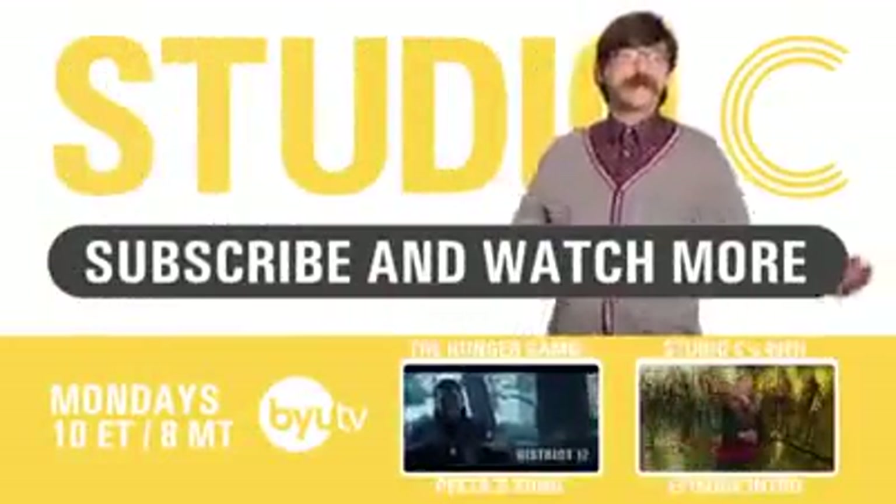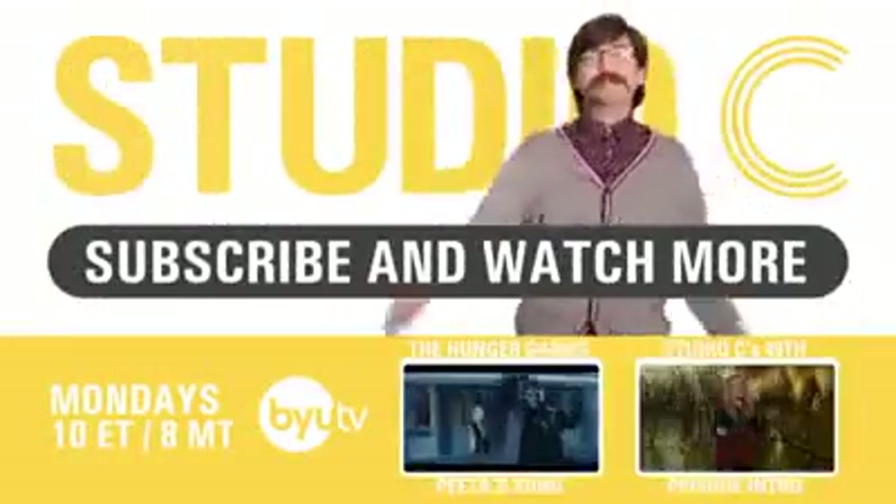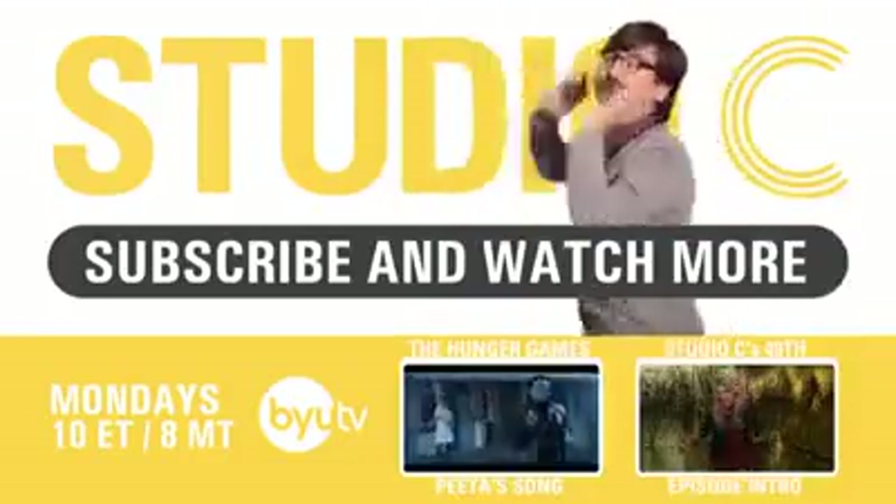I bet Tim Howard could have saved that one! Don't forget to subscribe and send this to all your favorite soccer players on Twitter! And also, remember to post this on Instagram!